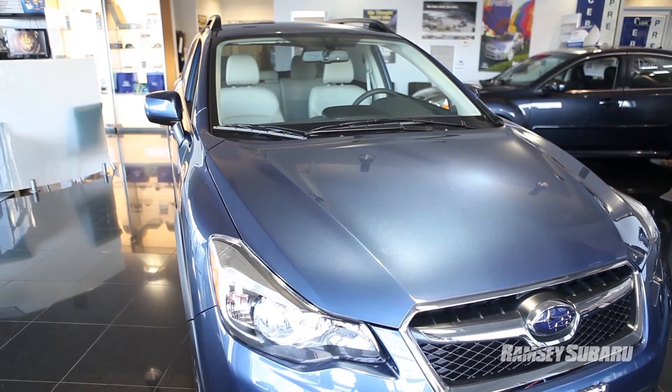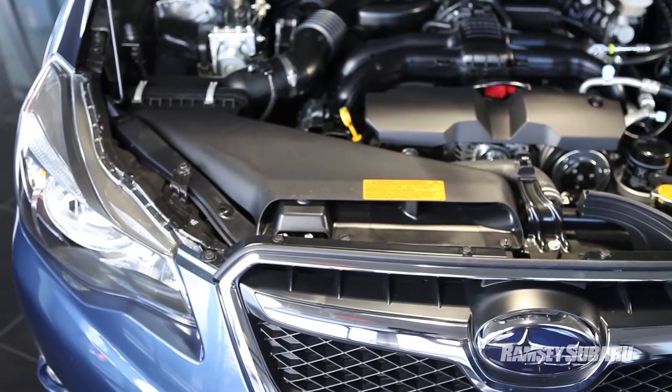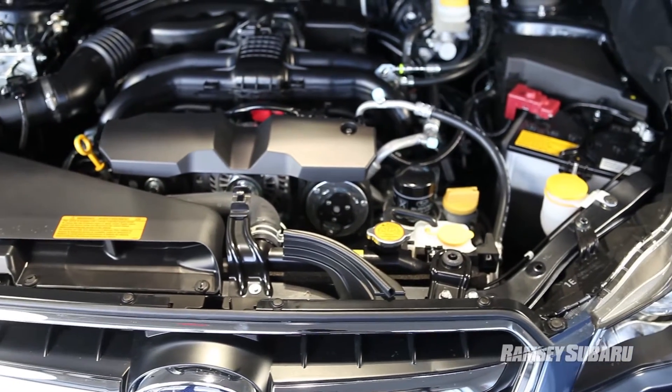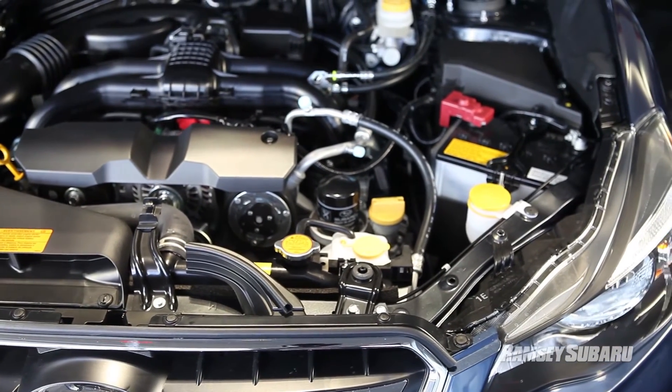All the XV's are going to have the symmetrical all-wheel drive system. They're all going to come with boxer engines — in this case, a 2-liter, 148-horsepower boxer motor. Very fuel efficient, and the vehicle is capable of 33 miles per gallon.